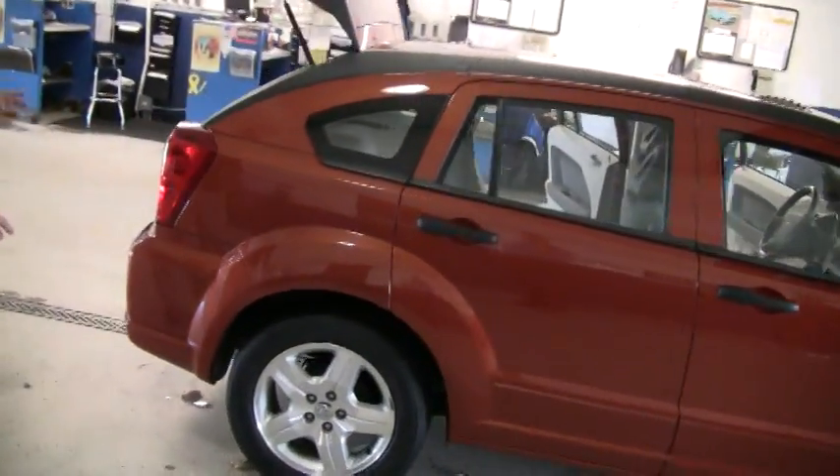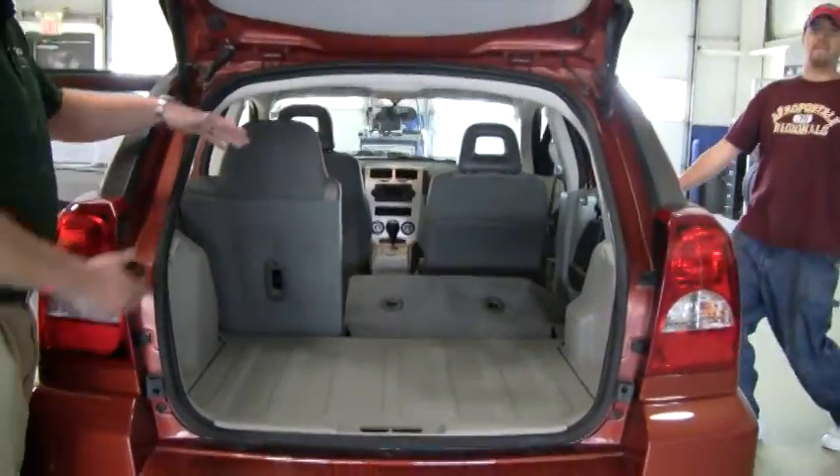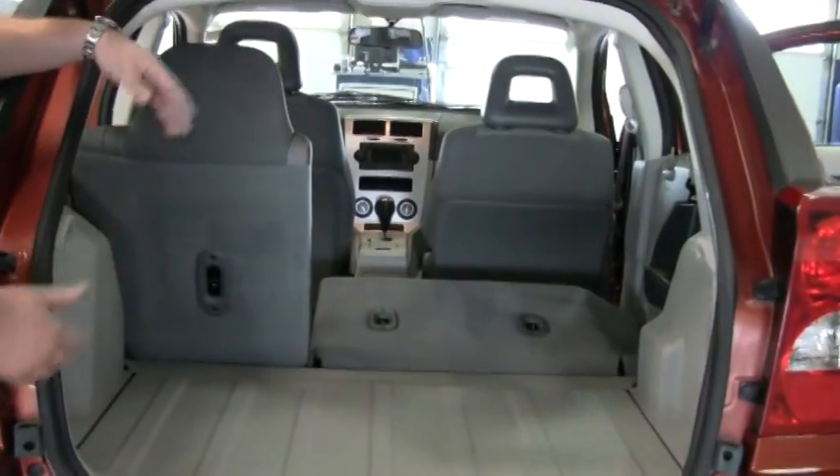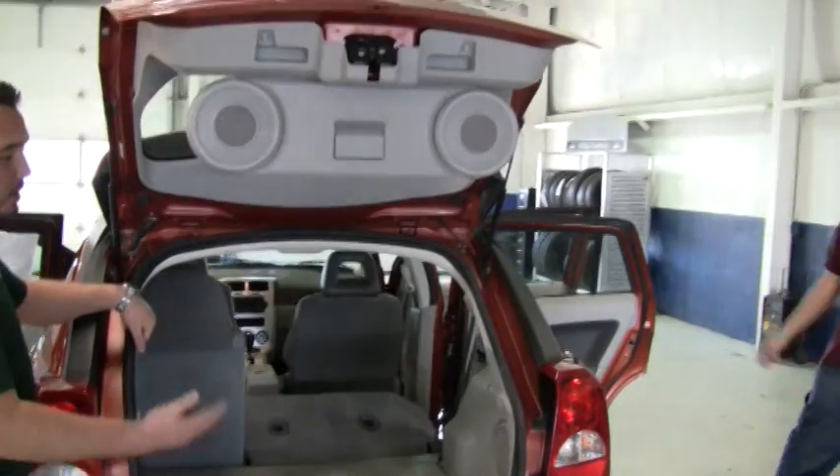Dodge Calibers may look small, but they really have a tremendous amount of space inside. We'll bring the camera around here and show you how much cargo space you have. Even with the seats up, you've got tons of space. The hatchback makes life a lot easier to get your stuff in and out.